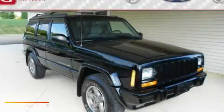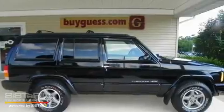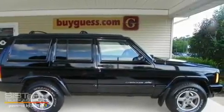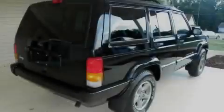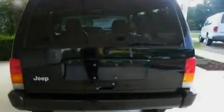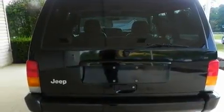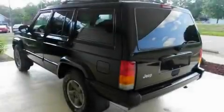This is a 1998 Jeep Cherokee, for when safety, size, and space are of importance. It has a six-cylinder engine, an automatic transmission, and four-wheel drive. Its top features include a leather-wrapped steering wheel, a passenger-side airbag, and it's easy to see why this automobile is an excellent choice.